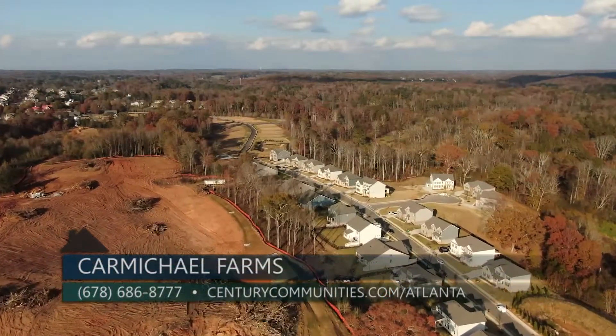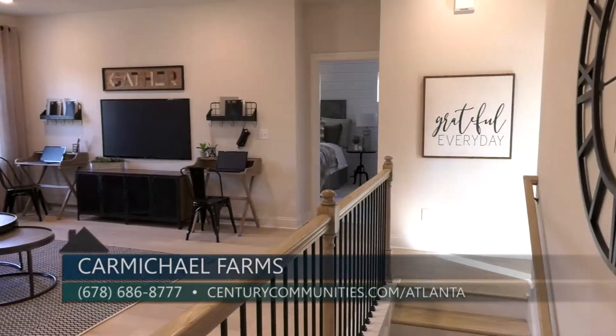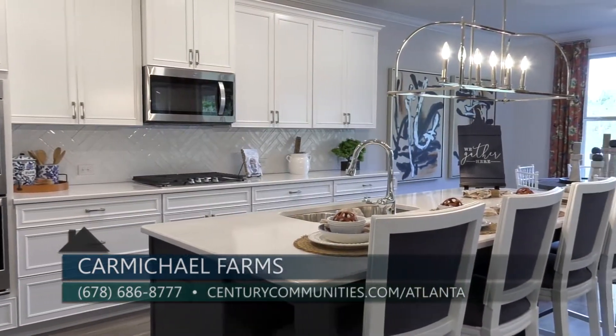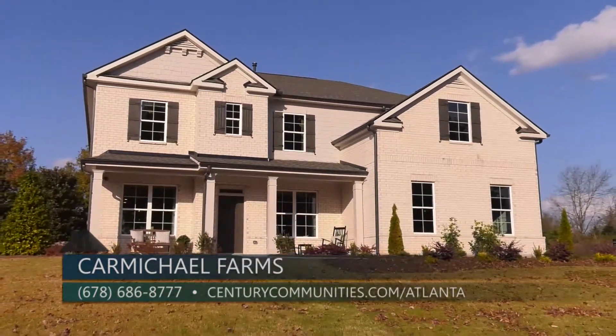Our sales office is open Monday through Thursday and Saturday 10 a.m. to 6 p.m., Friday 1 p.m. to 6 p.m., and Sunday 12 p.m. to 6 p.m. You can reach our on-site sales team at 678-686-8777, or online at centurycommunities.com/Atlanta.